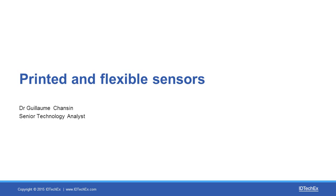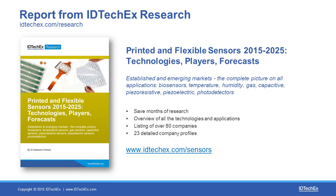Hello everybody and welcome to this short presentation on printed and flexible sensors. My name is Guillaume Chanson and I'm an analyst at IDTechEx. I recently published a new report called Printed and Flexible Sensors 2015-2025. This is a product from IDTechEx and it's really useful if you want to save months of research and get a good overview of all the technologies, applications, and key players in this field.